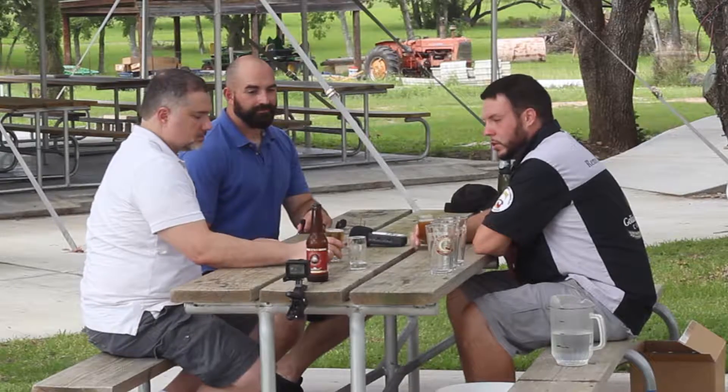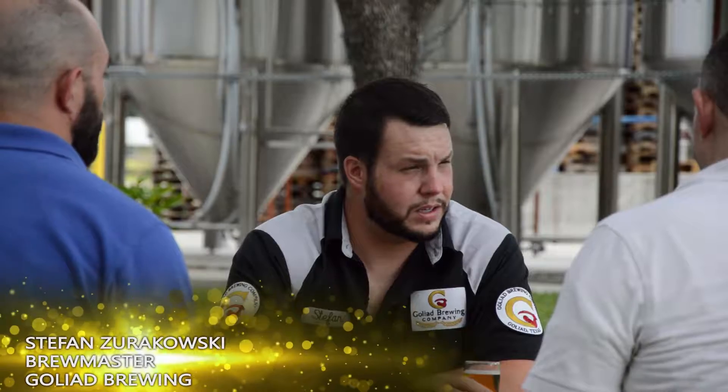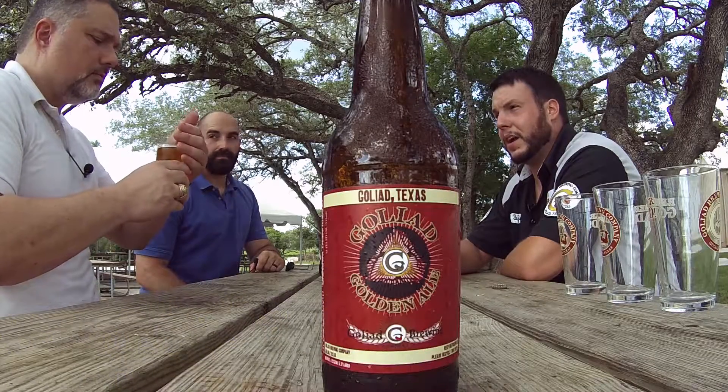This is the Golden Ale — very light-bodied, easy-drinking beer. It's made for the warm South Texas climate, with a little bit of red notes on the body and a little bit of citrus on the finish from Cascade hops.